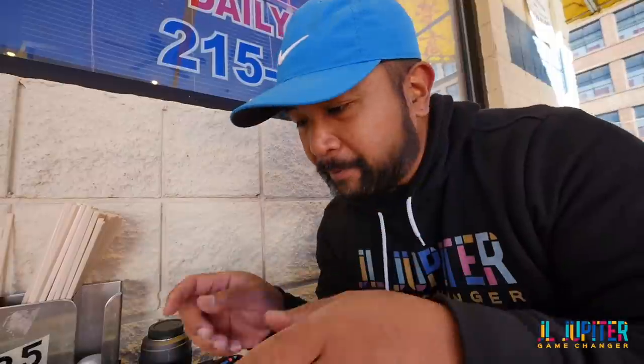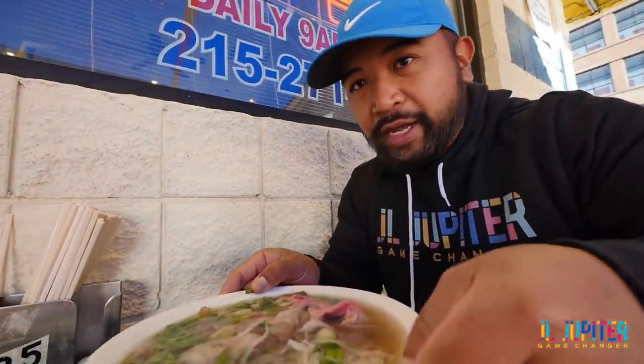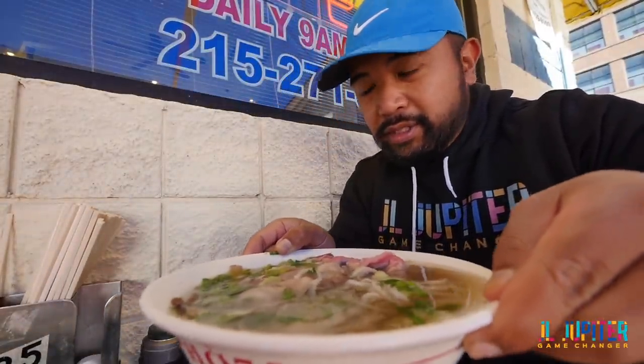For anyone that's never had this before, let me put you on game. I didn't really need a menu because I got the special. The special is a little bit of everything — it has steak, and the way they make the steak, they don't really cook it until they pour the broth on it. That's when you get some of the juiciest steak you can get in a soup. It also has tendon, tripe, onions, and brisket. This is a large — look at that!